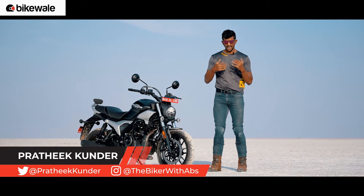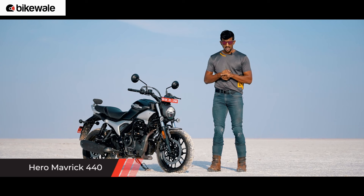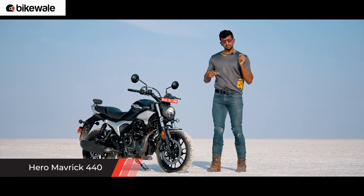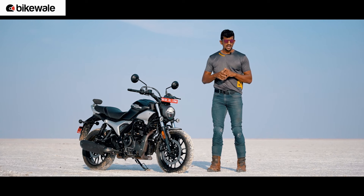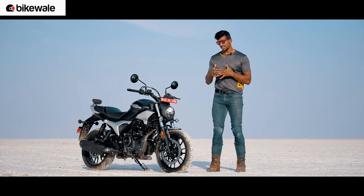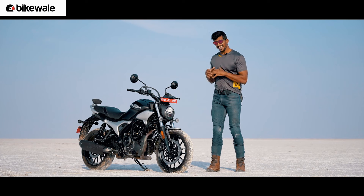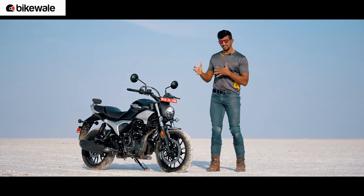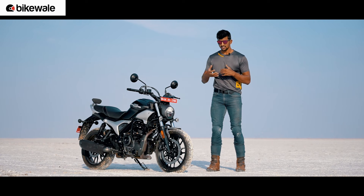Hello everyone, welcome to Bike Valley. I'm Pratik and this is the brand new Hero Maverick 440. This bike is not only Hero's most powerful motorcycle but it is also the most expensive one. Worldwide, Hero has been known to make 100cc and 125cc motorcycles for over two decades. But for the first time, the company has entered into the 400-450cc segment, which is basically a high-powered and high-aspirational segment.